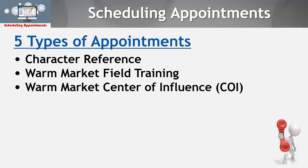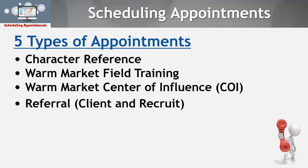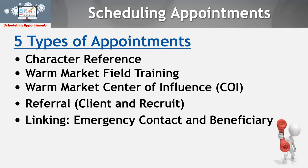We have scripts for warm market character reference, warm market field training, and warm market center of influence — which is great for people who've been in the business a while and have a 'chicken list' of influential people they haven't called, like a pastor or first lady where you're just trying to get referrals. We also have referral scripts for calling referrals as potential clients or new recruits, and linking emergency contact and beneficiary contact scripts for when you close a life insurance policy. All of that is out there.